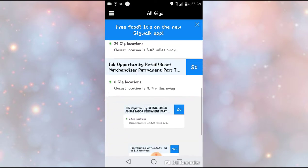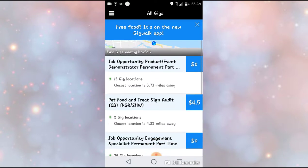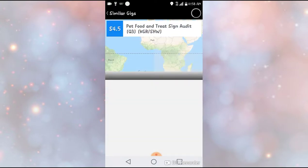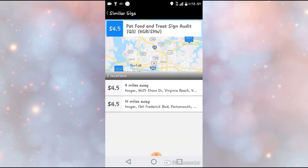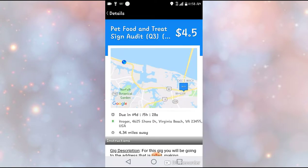When you go up, these are your gigs. Right now I only have one gig, and that's a Pet Food and Treat Sign Audit. I'll click into that and it shows me I have two locations near me. I can pretty much do both of them and they're each worth four dollars and fifty cents.